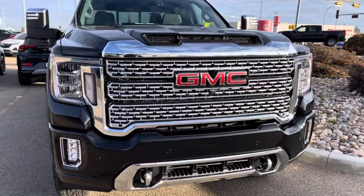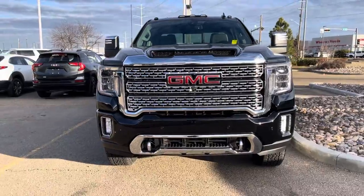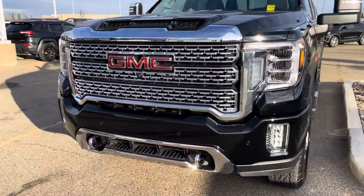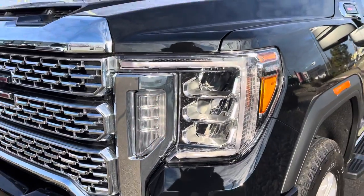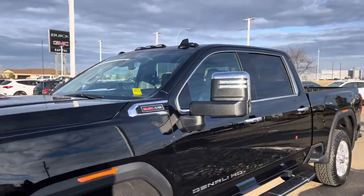First off, obviously, with it being a Denali, it does have the honey chrome grille in the front. You get your LED lights as well as fog lights, and your HID lights in the center as well. There's also a C-shaped LED strip at the light that's hard to see during the daytime. And then your amber lights are there. These HDs also can have roof markers.